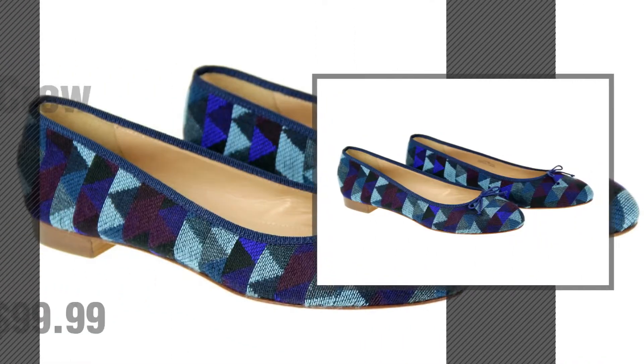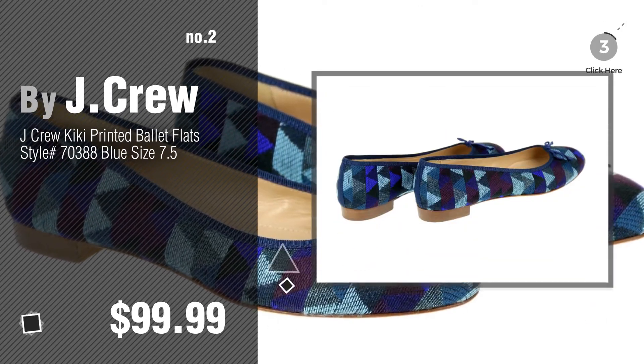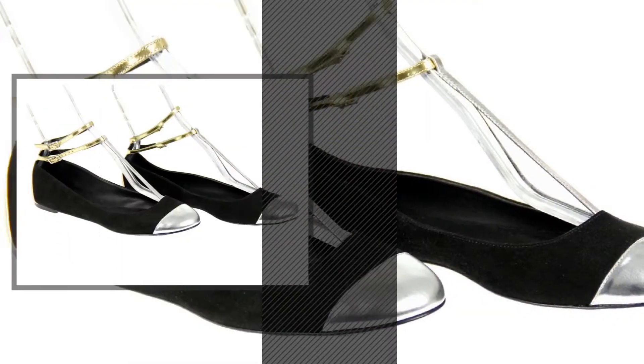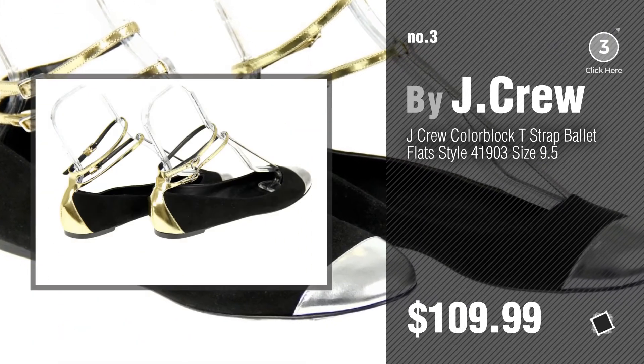Number 2, by J.Crew. Number 3. For more info about these great flats, just click the circle.